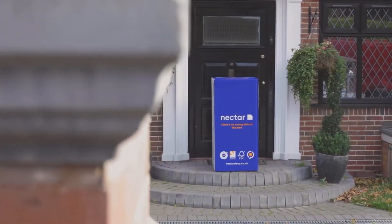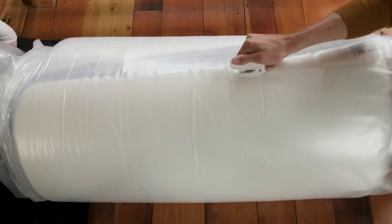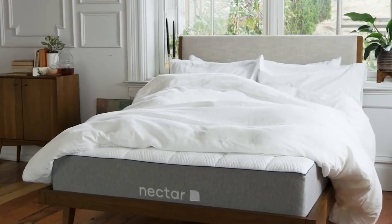And finally, we have the Nectar Memory Foam. Nectar is one of the most well-known brands on the market right now when it comes to mattresses, so you know that you'll be purchasing something high quality. Their Queen mattress is a memory foam mattress, so is great for those who love to really sink into their bed whilst they sleep.